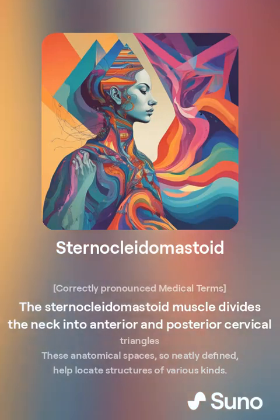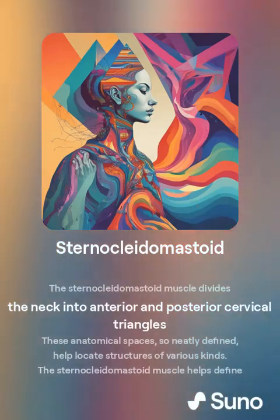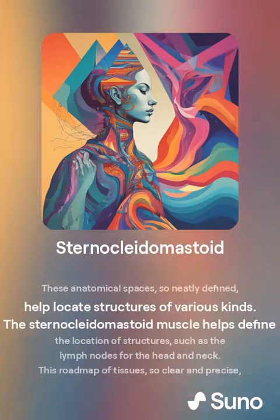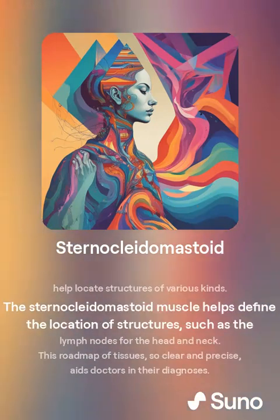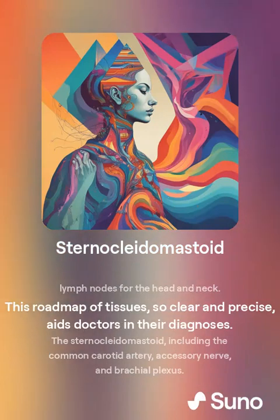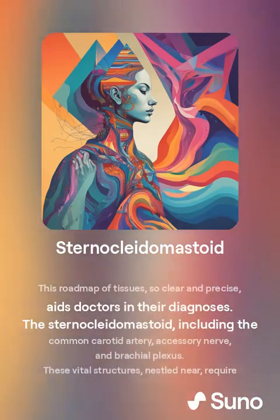The sternocleidomastoid muscle divides the neck into anterior and posterior cervical triangles. These anatomical spaces, so neatly defined, help locate structures of various kinds. The sternocleidomastoid helps define the location of structures such as the lymph nodes for the head and neck, aiding doctors in their diagnosis.